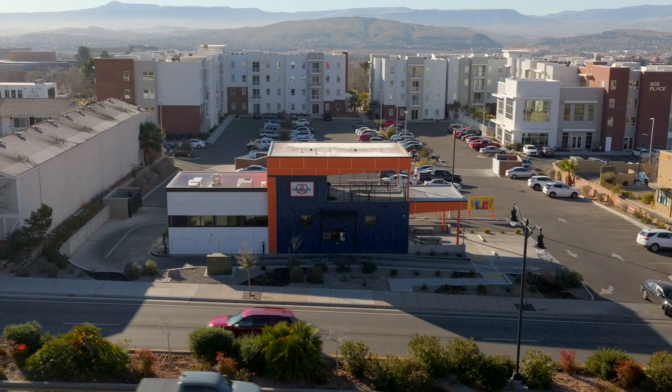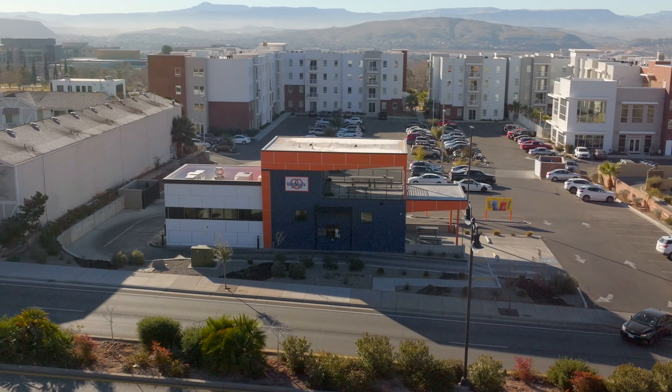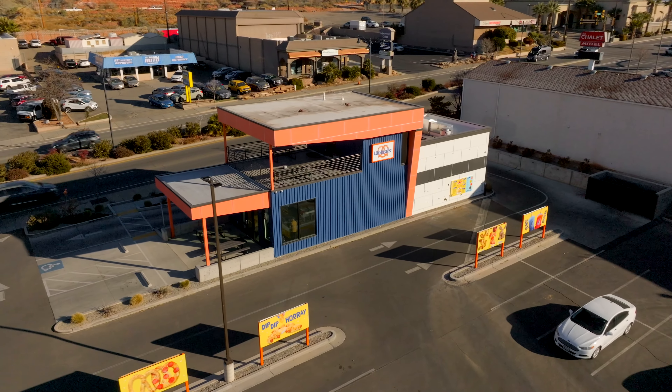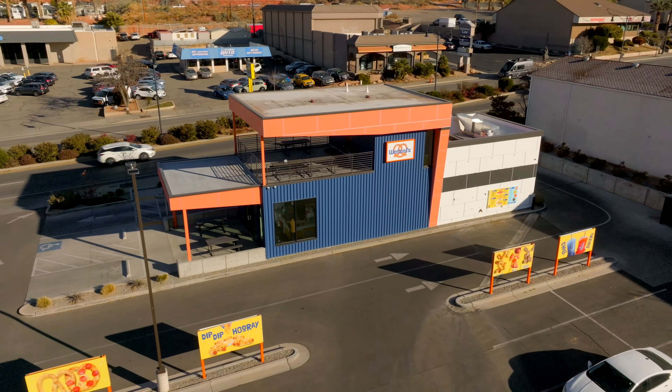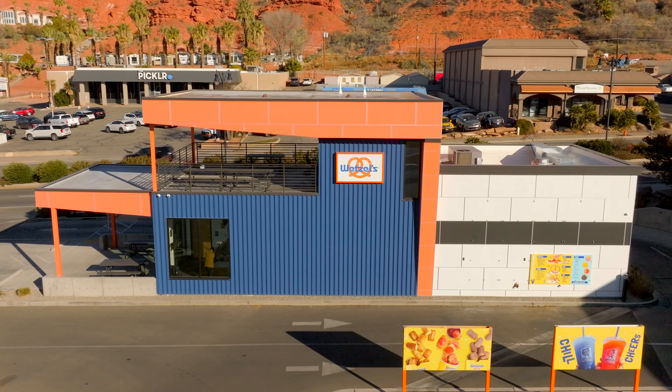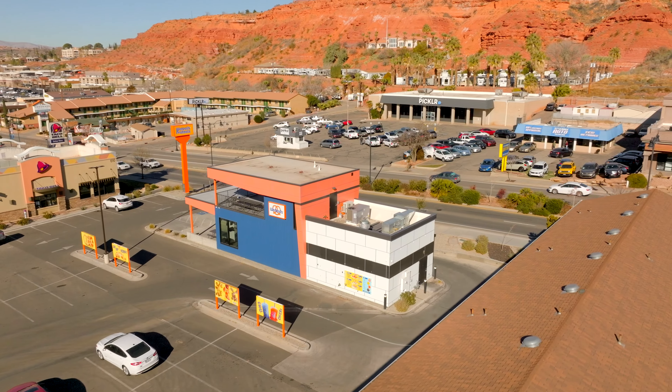Just a little ways down from here we've got Maha Raja Indian Cuisine that just replaced Turmeric Indian Grill. It's the same group — it used to be a fast casual restaurant and now it is a full sit-down restaurant. I've heard really good things about it. They just opened up last week so I haven't been yet, but make sure to come check these guys out.